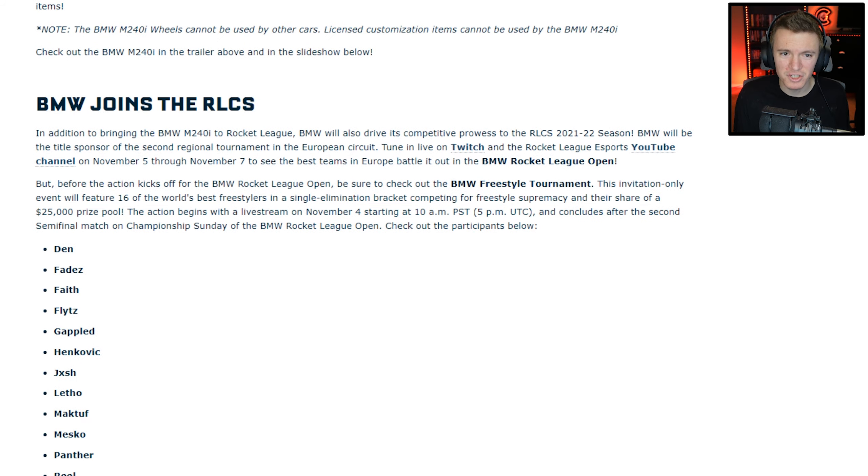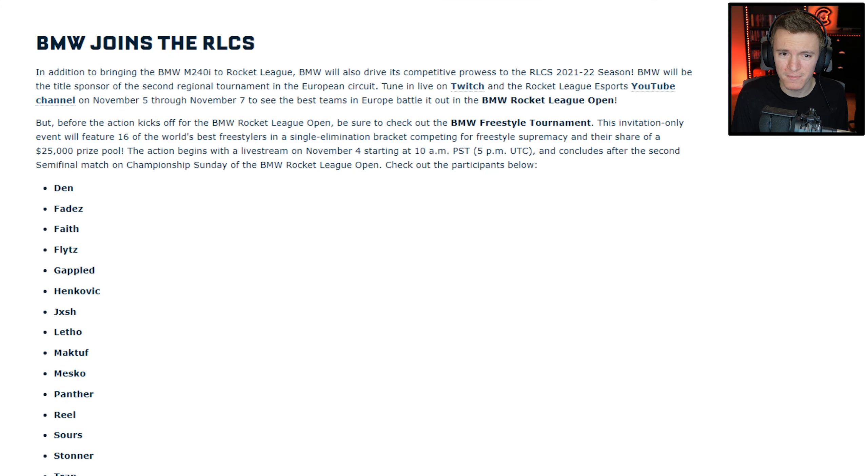BMW joins the RLCS. In addition to bringing the BMW to Rocket League, BMW will also drive its competitive prowess in the RLCS 2021 season — BMW will be the title sponsor of the second regional tournament in the European circuit. Tune in live on Twitch and the Rocket League Esports YouTube channel November 5th through 7th for the BMW Rocket League Open. Also check out the BMW freestyle tournament — an invitation-only event featuring 16 of the world's best freestylers in a single elimination bracket competing for a $25,000 prize pool. The action begins with a live stream on November 4th starting at 10 AM.